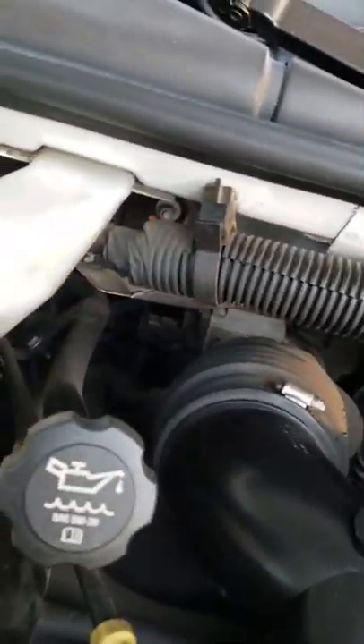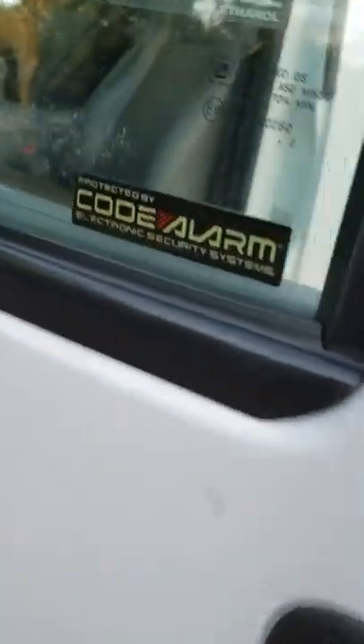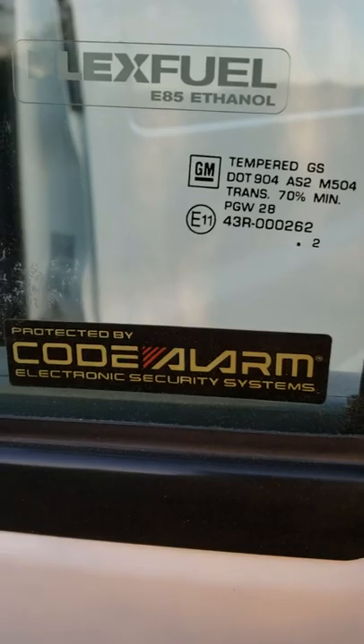It has a six-speed automatic transmission, a brand new battery still under warranty for another three years, and a Code Alarm alarm system.